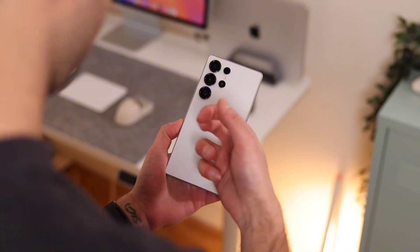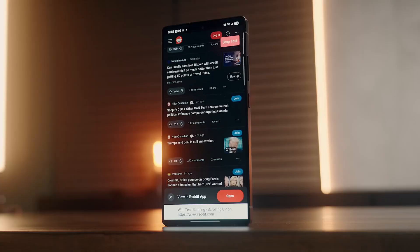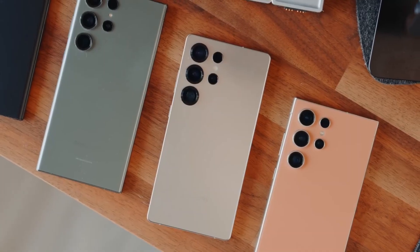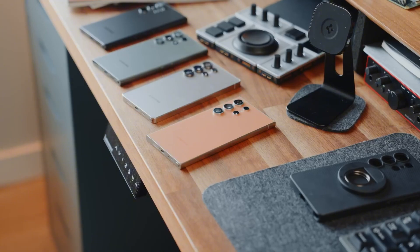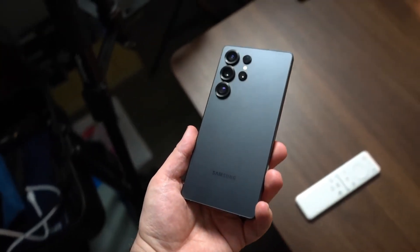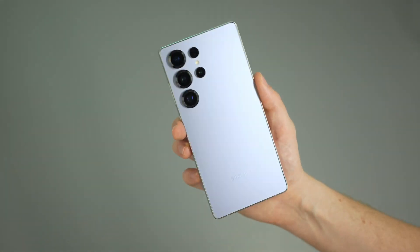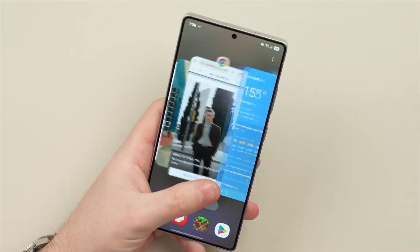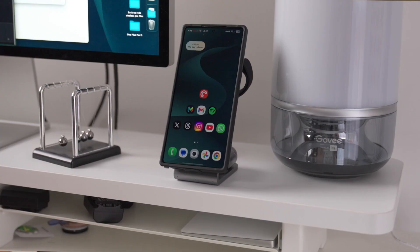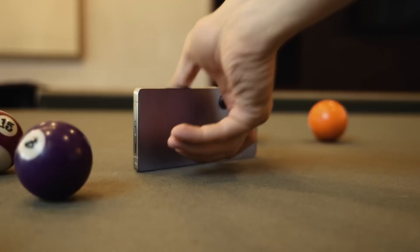So when you add it all up — a redesigned aluminum frame, a next-level M14 OLED display with COE tech, a new Exynos era possibly in the works, and the ever-powerful Snapdragon 8 Elite Gen 5 — the Galaxy S26 Ultra starts looking less like a yearly refresh and more like a strategic masterpiece: a phone that's leaner, cooler, brighter, and smarter. This isn't just another Ultra. It's Samsung's message that refinement can be revolutionary, and if the leaks hold true, the S26 Ultra could very well become the gold standard that even future flagships are measured against.